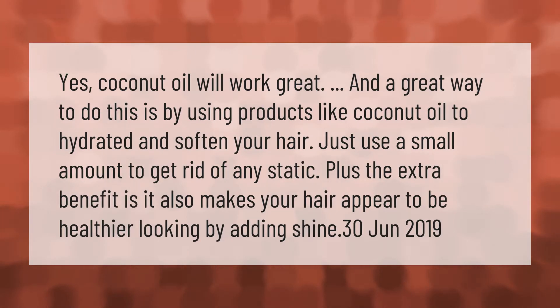Coconut oil will work great as a hair product. Use it to hydrate and soften your hair — just use a small amount to get rid of any static. Plus, the extra benefit is it also makes your hair appear healthier by adding shine.